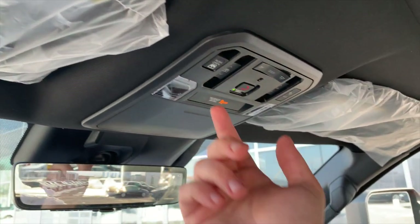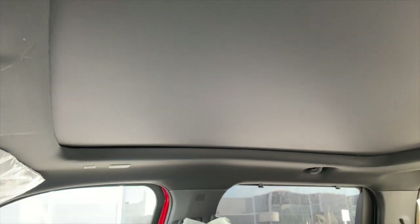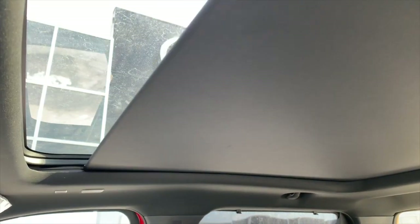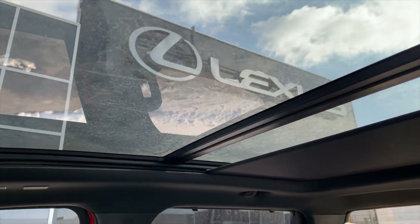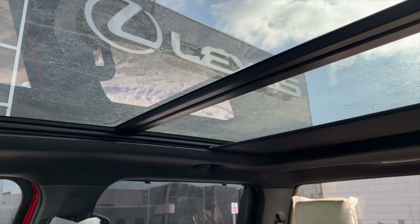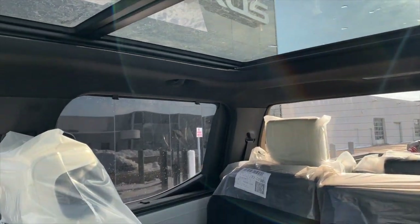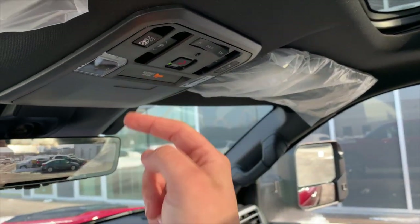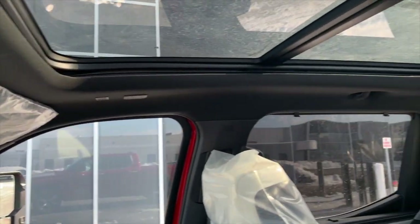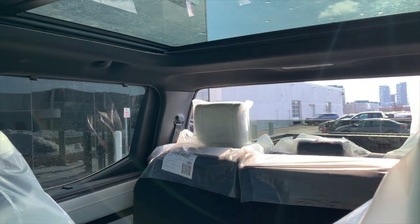You can see this switch here — this is going to open up our panoramic moonroof. One touch and it opens up. Absolutely beautiful. We also have a switch right here that opens up the rear window — similar to previous models, the entire rear window goes up and down.